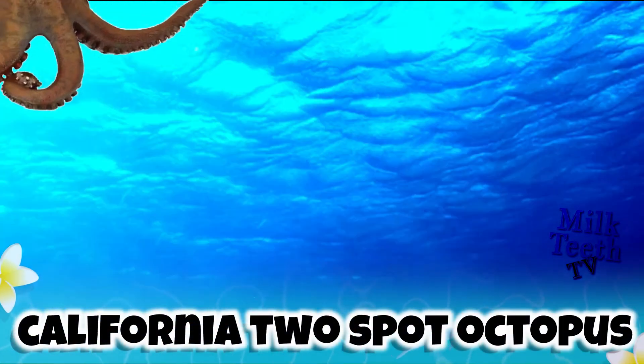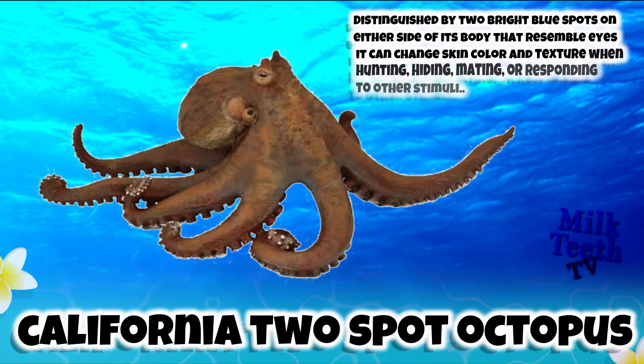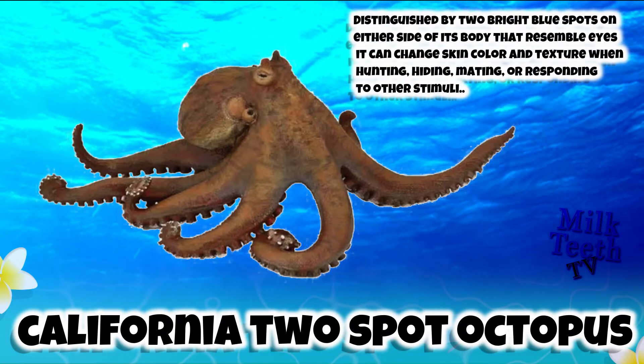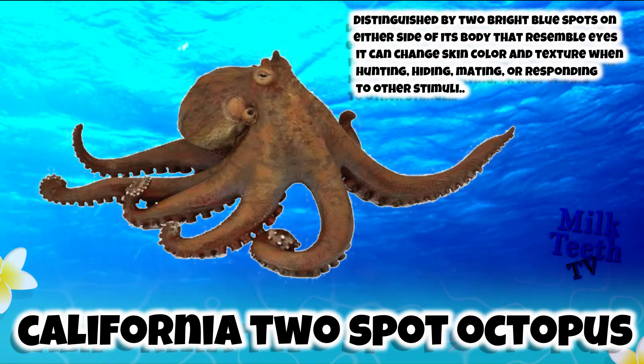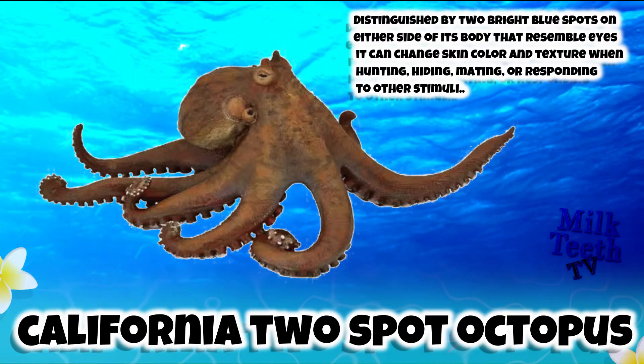The California Two Spot Octopus. It is distinguished by two bright blue spots on either side of its body that resemble eyes. It can change skin color and texture while hunting, hiding, mating, or responding to other stimuli.